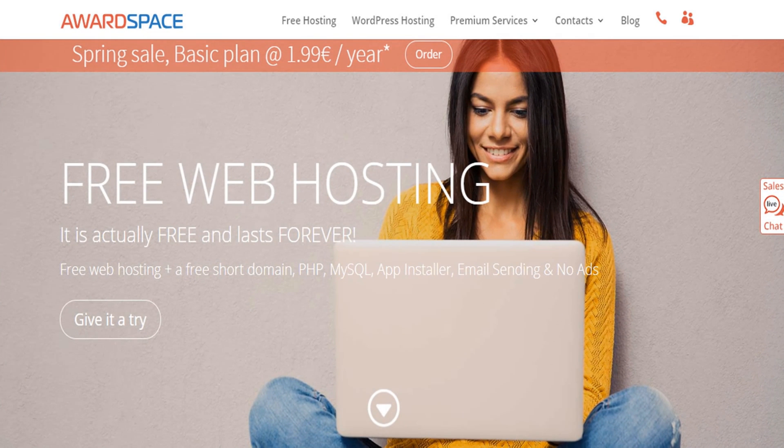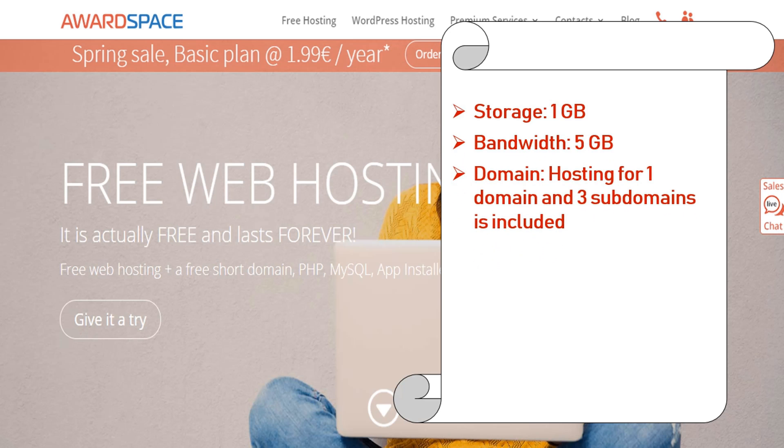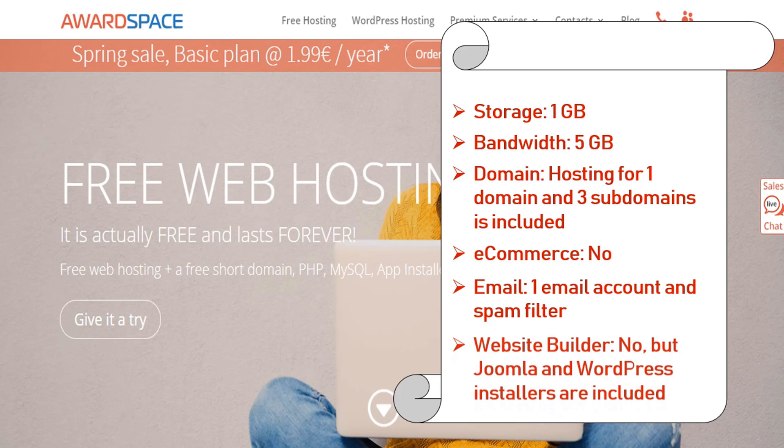Number 3: Awardspace. Awardspace is a free web hosting company with more than 10 years of experience. Awardspace.com relies on free hosting to grow their customer base. Features: storage 1 gigabyte, bandwidth 5 gigabyte, domain hosting for 1 domain and 3 subdomains included, e-commerce not supported, email 1 email account with spam filter, website builder: no, but Joomla and WordPress installers are included.